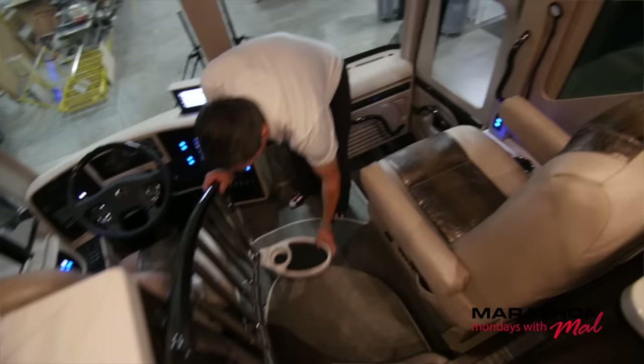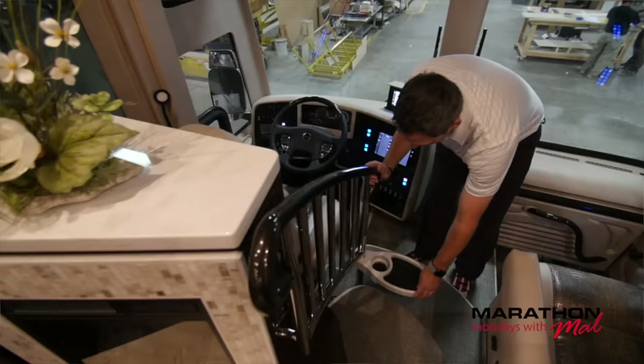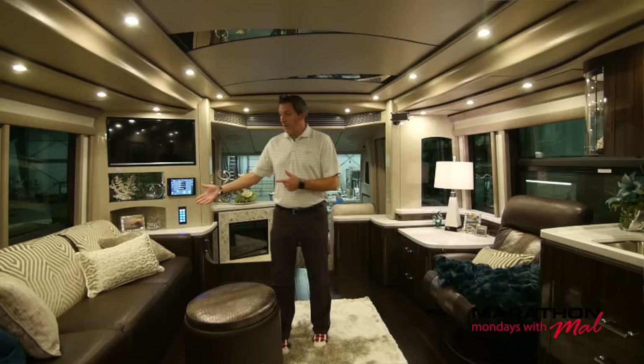I love our snack tray. It pivots out of the way or pivots right back in. It can actually be shared from the driver and the co-pilot if you just put it in the middle — very cool, and it tucks away. Let's check out the salon area of Marathon Coach 1272.